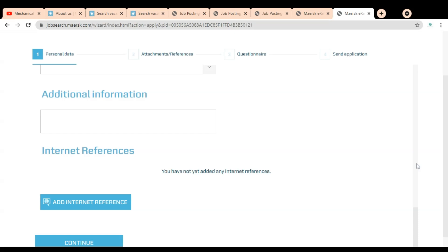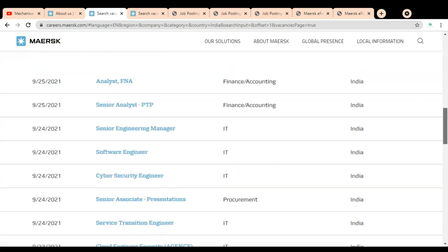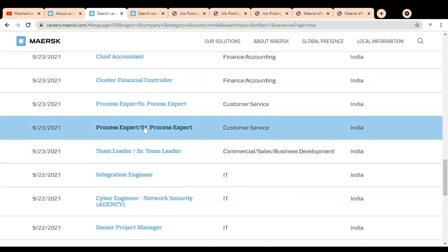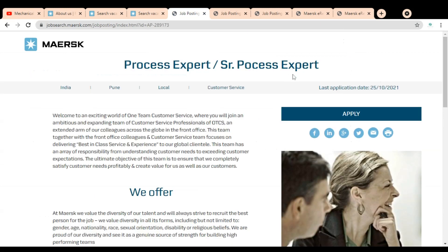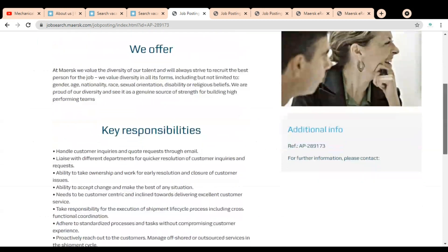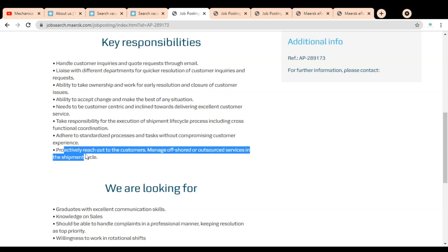After submitting those details, you submit the application. Now let's check the job opportunities for freshers. The available positions include Process Expert and Senior Process Expert — these are open for freshers as well as experienced professionals. Key responsibilities include: handling customer inquiries and quote requests through email, taking ownership and working for early resolution and closure of customer issues, and being customer-centric with a focus on delivering excellent customer service.